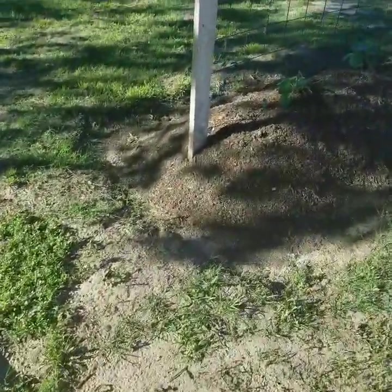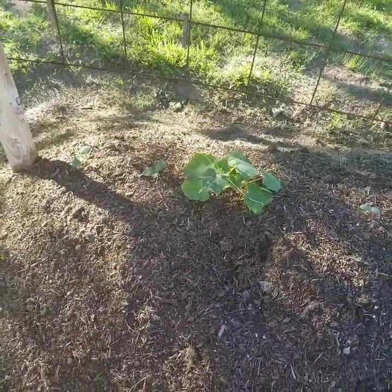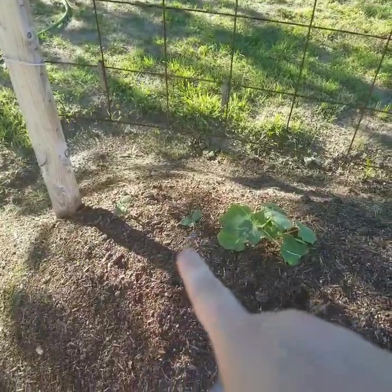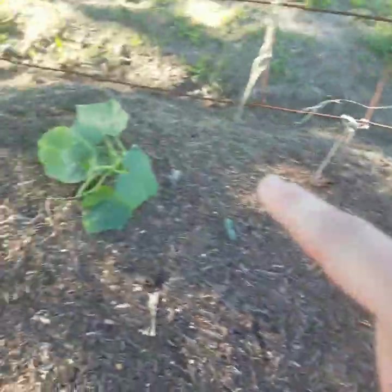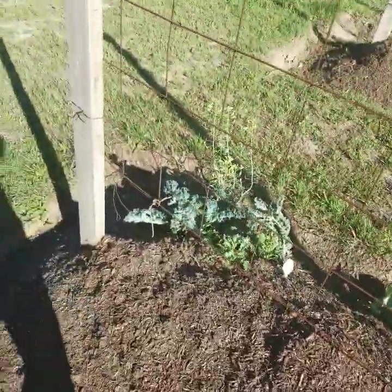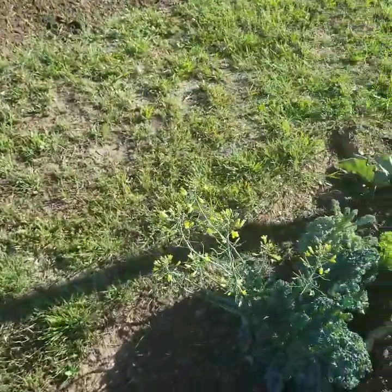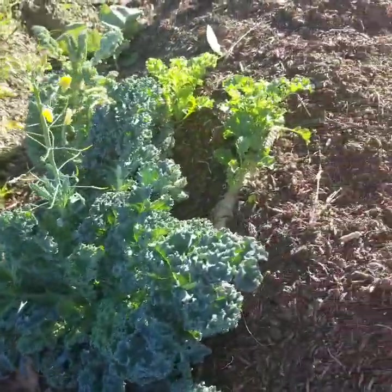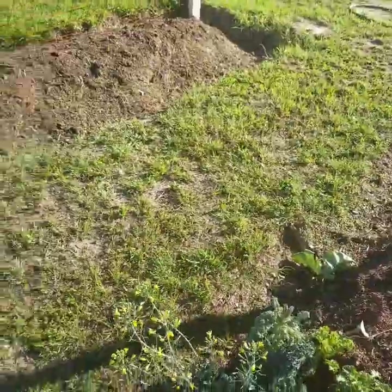Over here I have lemon cucumbers — they're just starting. I had planted a couple on the ends and they had died, so I added some seeds and they've already sprouted. I have lemon cucumbers here and here. My kale from last year has bolted — this is still last year's kale and there's new stuff growing on it. I don't know if that means you just keep letting it grow or if you should pull it out, especially after it's bolted.